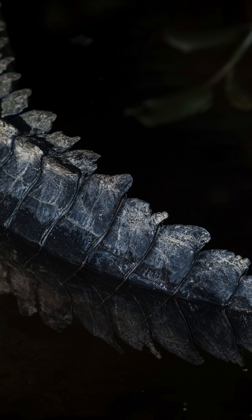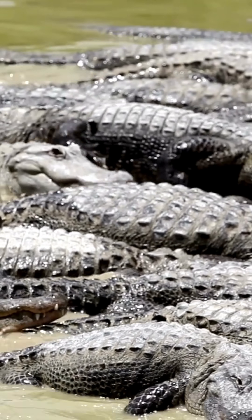An alligator's tail can deliver strong knockout blows to prey. Alligators sometimes form groups called congregations.